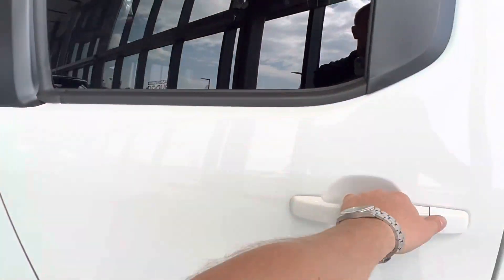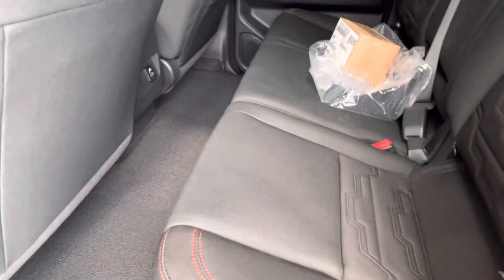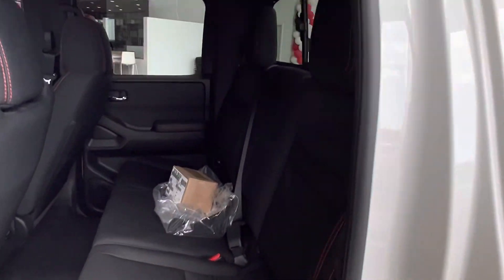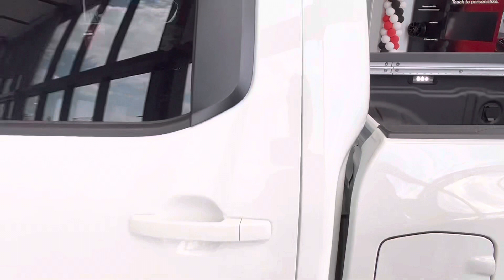Taking a look in the back seat — fairly good space for a small truck. You've got storage underneath: pull this lever, it flips up and you've got storage underneath. This folds down, the seat backs fold down, and you've got tire tools and more storage in the back.